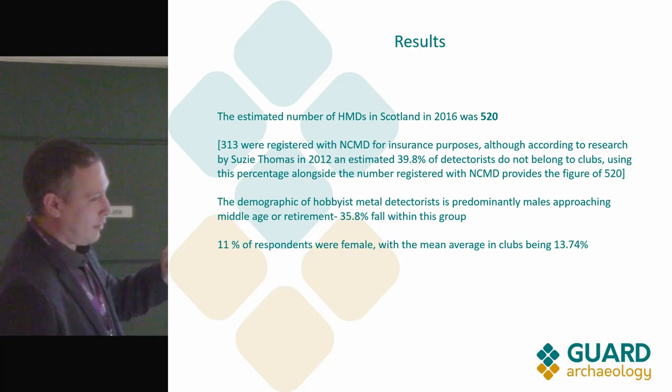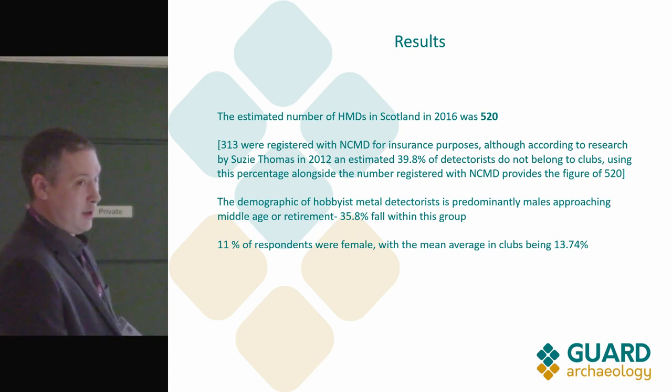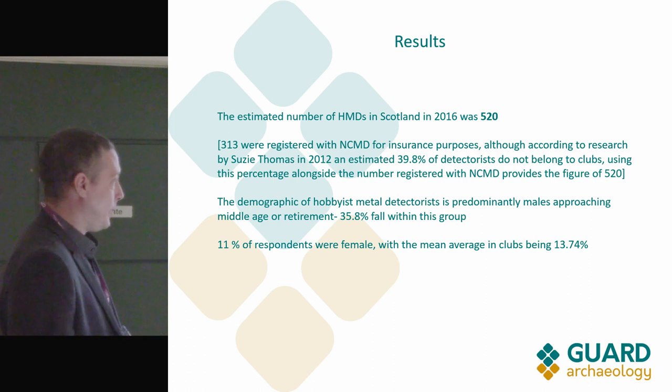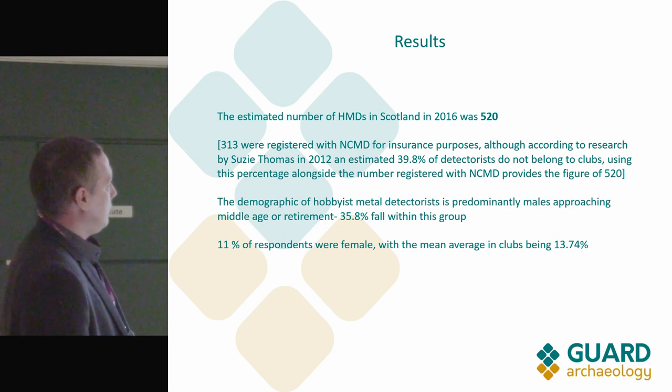The estimated number of hobbyist metal detectorists in Scotland is quite low in comparison to England, where you probably have well into the thousands — maybe tens of thousands of people — so it's not quite as prolific, although population-wise it's probably at similar levels.